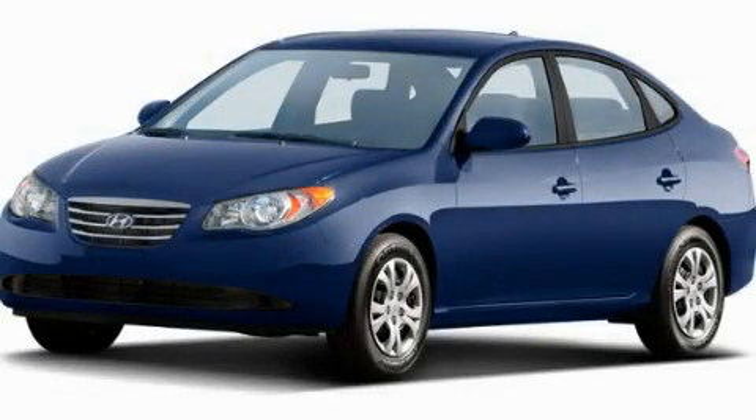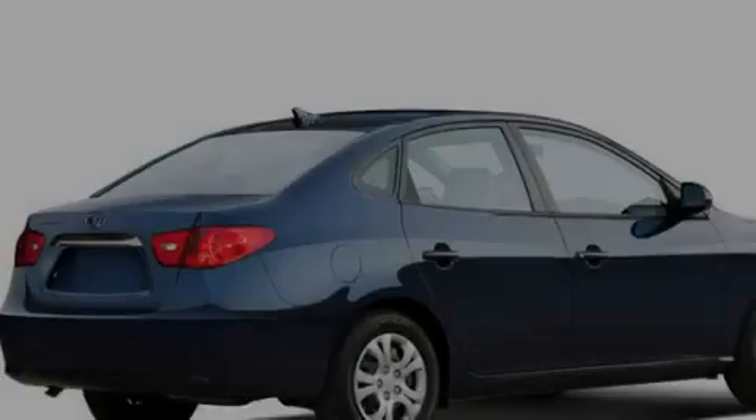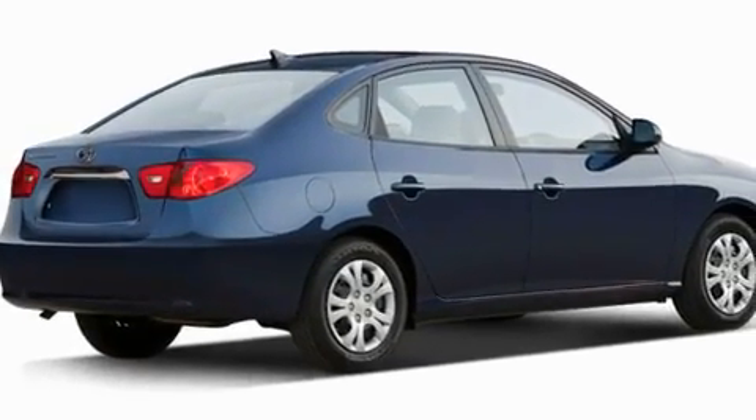This is a 2010 Hyundai Elantra. It features a 2.0-liter four-cylinder engine and a five-speed manual transmission.